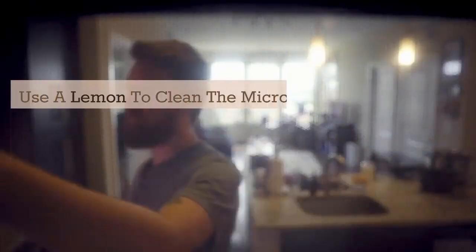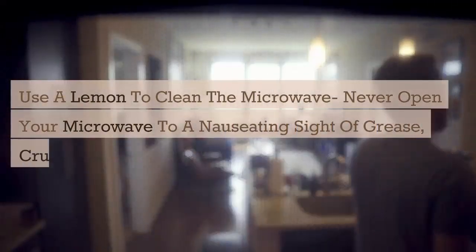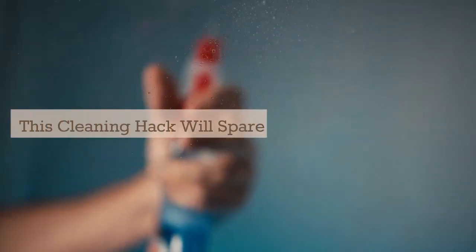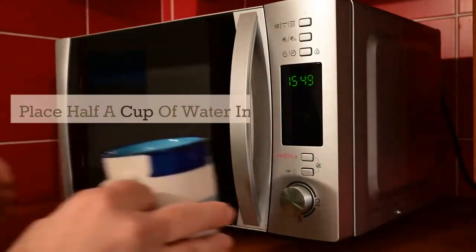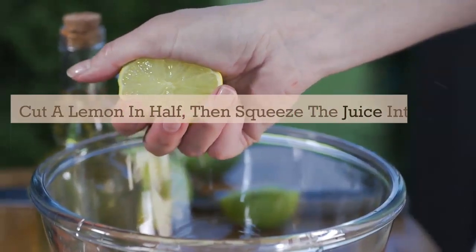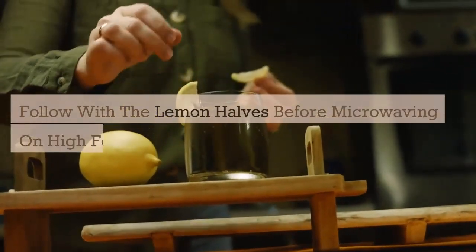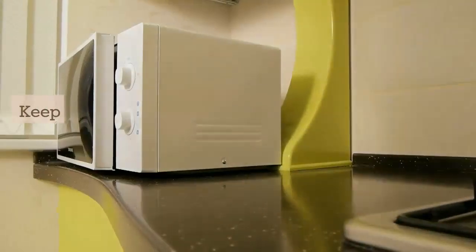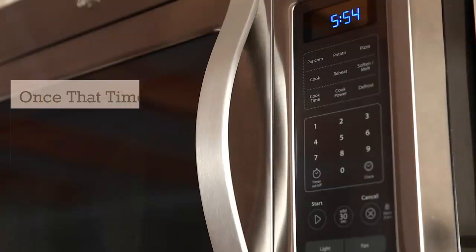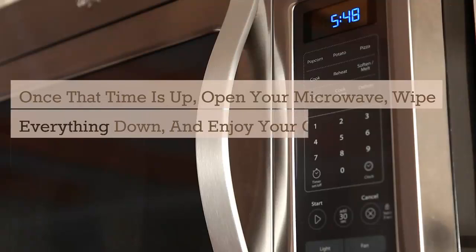Use a lemon to clean the microwave. Never open your microwave to a nauseating sight of grease, crumbs, and food waste again. This cleaning hack will spare you. Place half a cup of water in a microwave-safe bowl, cut a lemon in half, then squeeze the juice into the bowl. Follow with the lemon halves before microwaving on high for three minutes. Keep the door closed and let the steam sit for five more minutes. Once the time is up, open your microwave, wipe everything down, and enjoy your clean microwave.